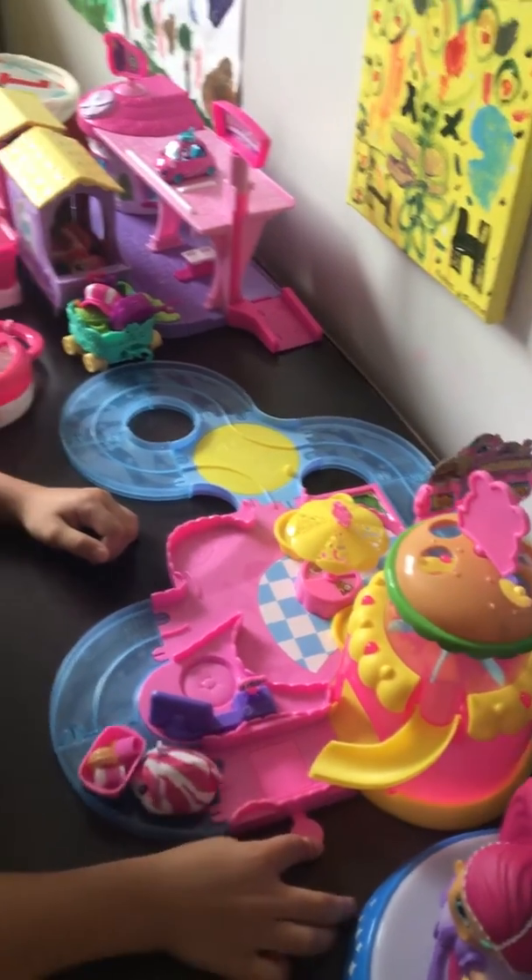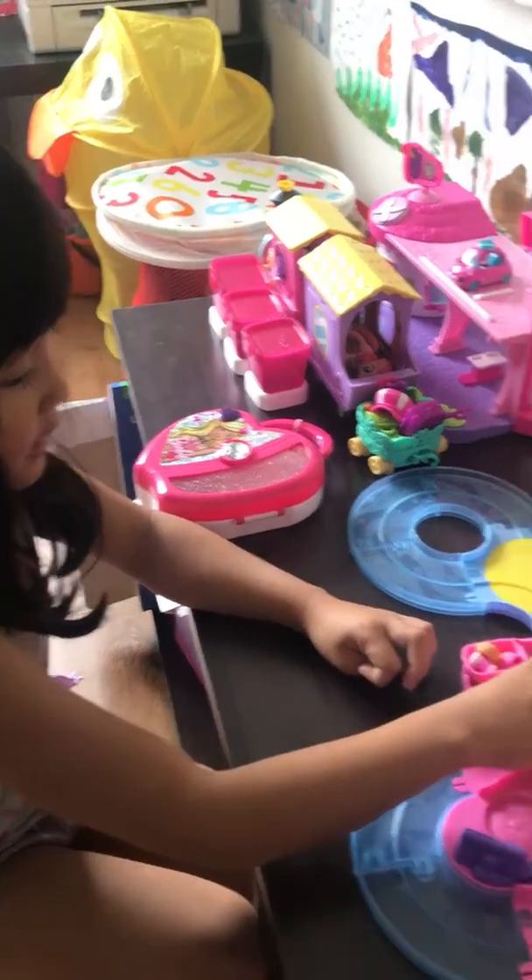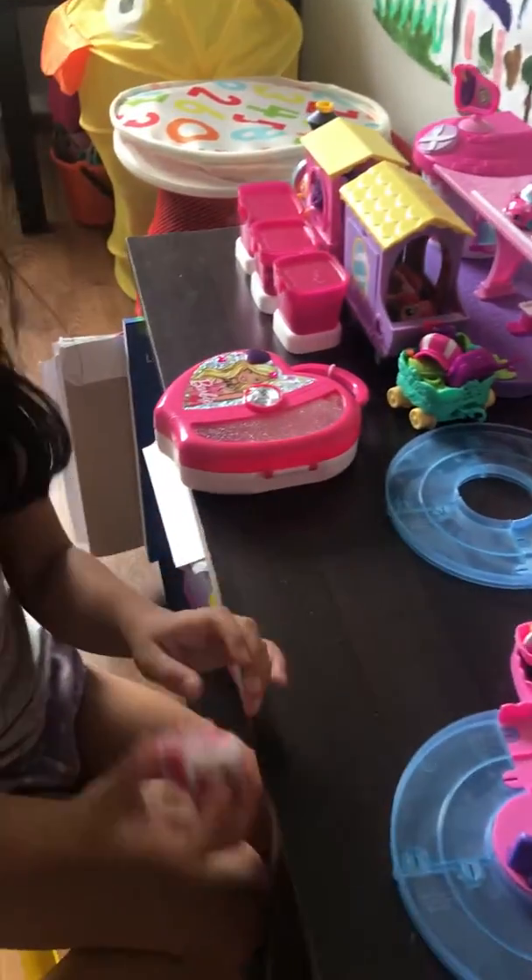What's that toy? It's Hamsters in the House! Hamsters in the House? Yeah. And I'll tell you all about it.